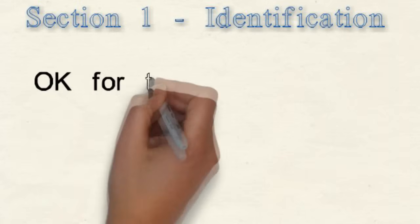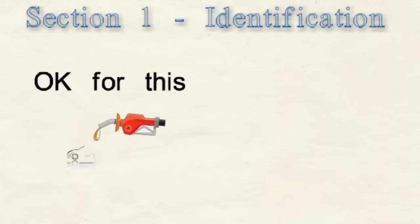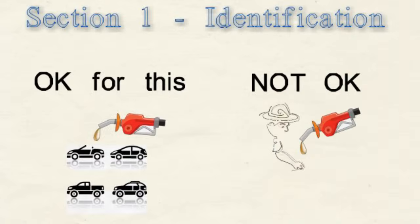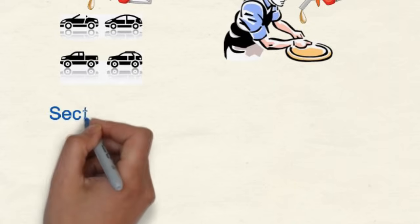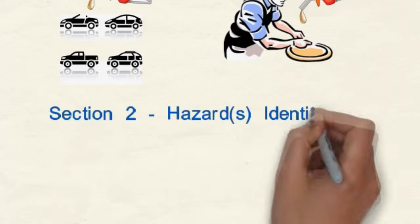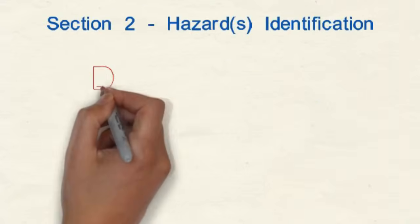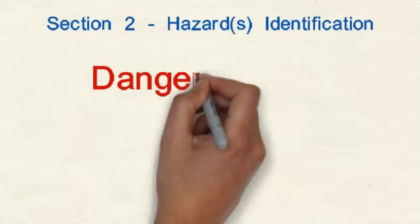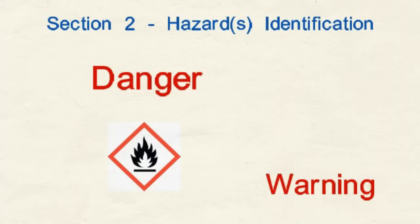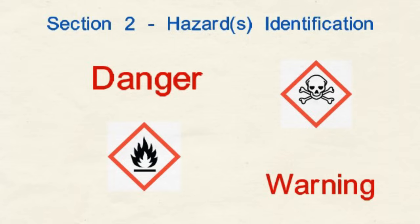What is this product recommended for, and are there any restrictions on its use? This information is also required to be included in Section 1. How dangerous is this product? Statements like "causes irreversible eye damage," "highly flammable," and "can cause central nervous system damage" appear on Safety Data Sheets even for seemingly harmless everyday household products. Section 2 is called Hazards Identification, and it is required to include all hazards regarding the chemical.